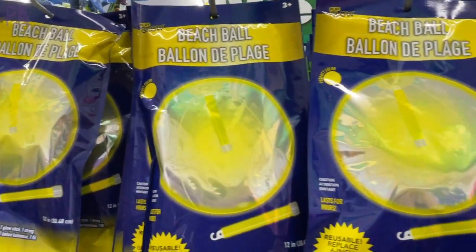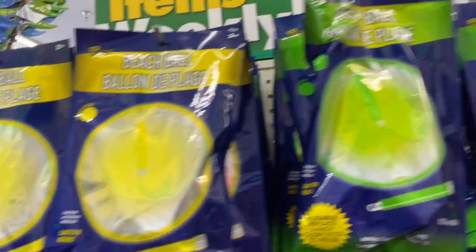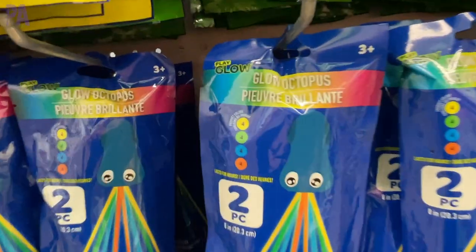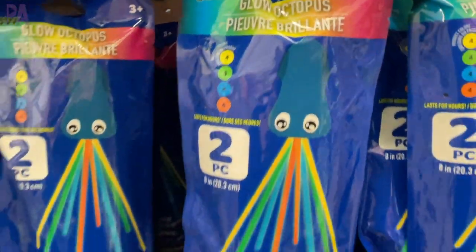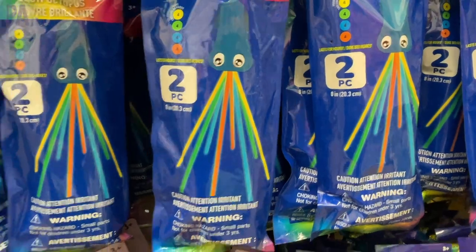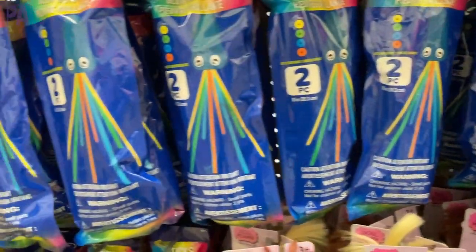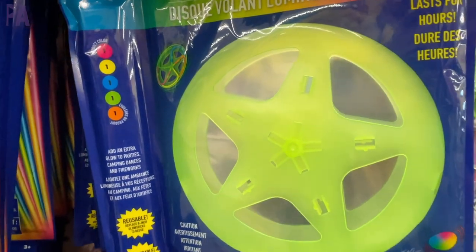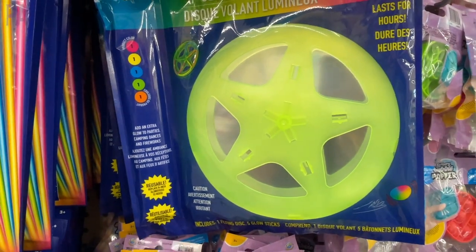Brand new find: glow beach balls where a glow stick goes inside. These are great for summertime activities at night, especially around the 4th of July when you're outside having barbecues. They also have a glowing octopus version and glowing flying discs or frisbees, which are a lot of fun.